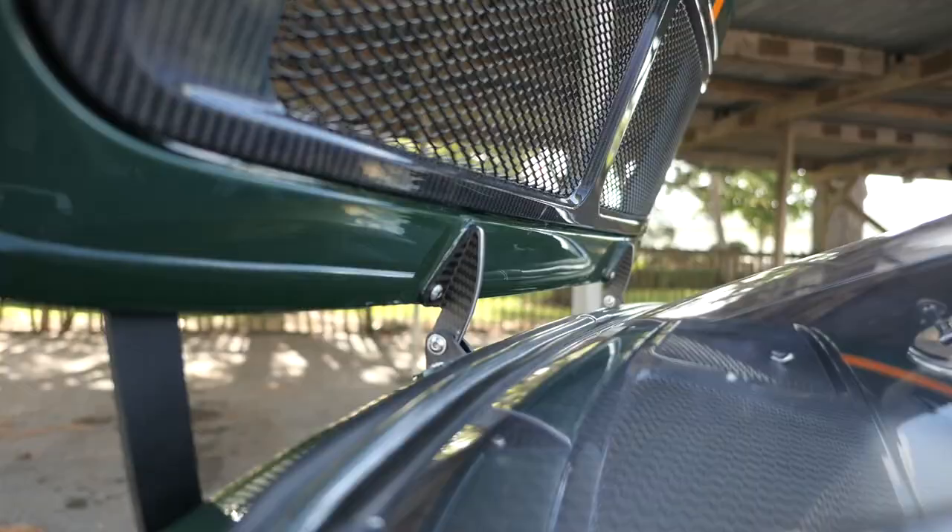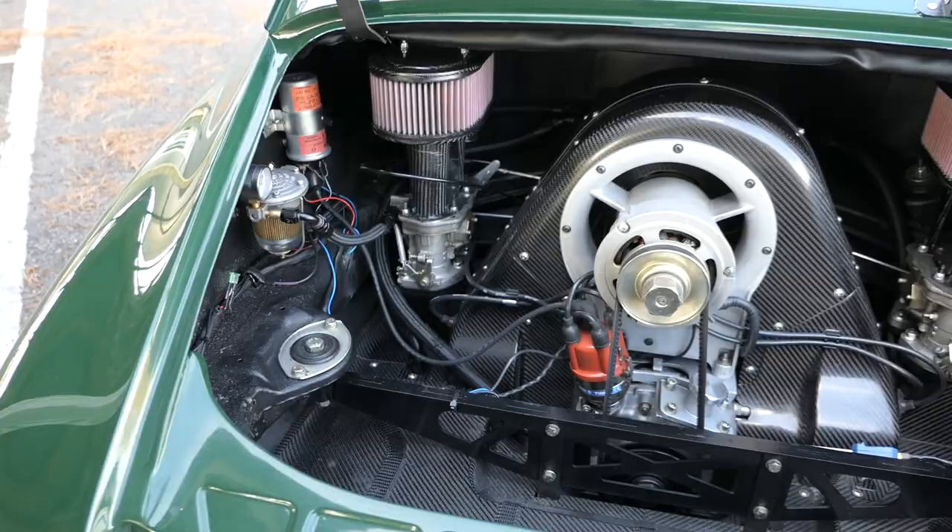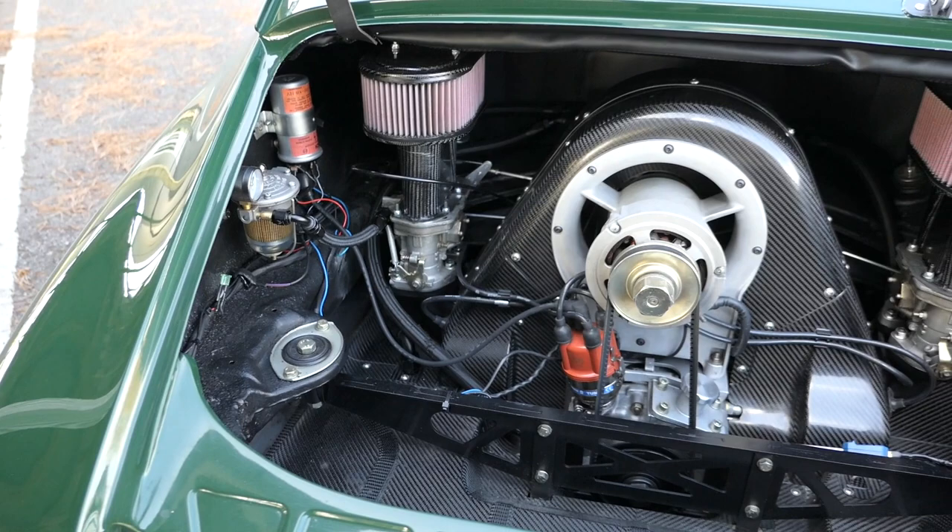The engine deployed is an original type 616 used in the 356 and then the 912. Completely rebuilt here from scratch, including the crank, the heads, pistons and cylinders — completed by JPS Air-Cooled, who Mickey says used to work on these classic engines at Porsche in a race capacity.